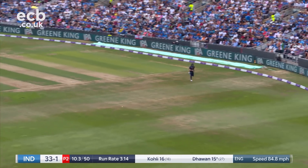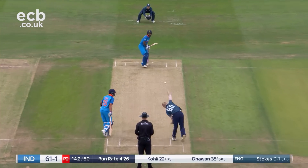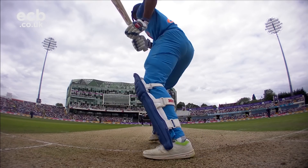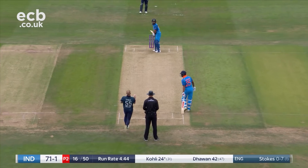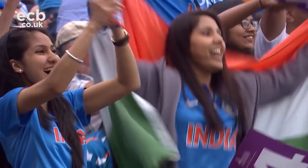It's through, there's nothing anyone can do about that. Firmly hit — the 50 partnership between these two batsmen. Coley pulls magnificently in front of square.